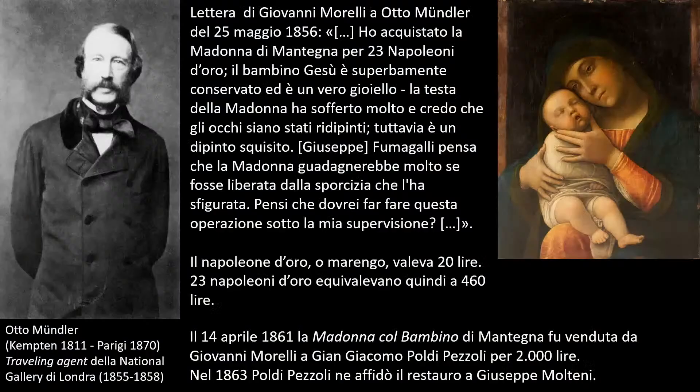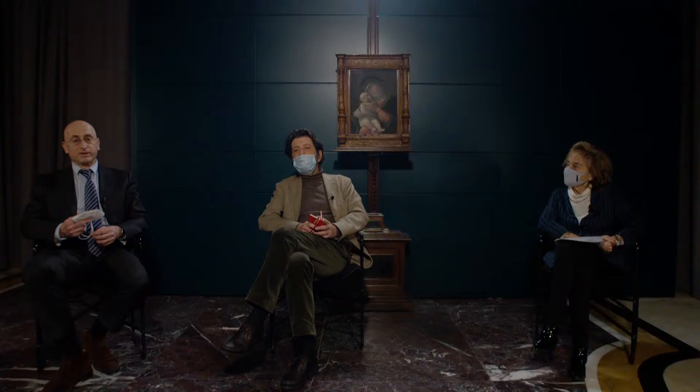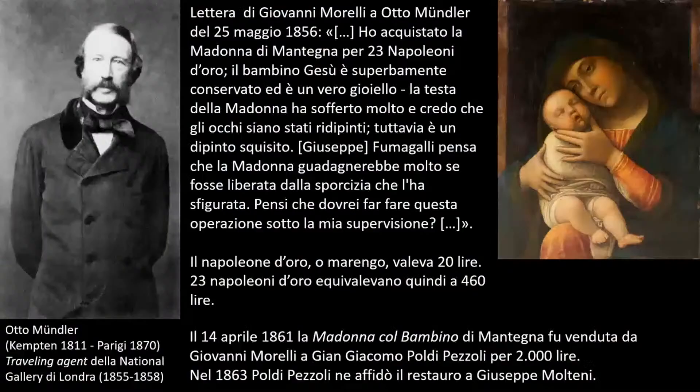Un'altra lettera di due giorni successiva, del 25 maggio, scritta al suo amico Otto Mündler, uno dei grandi conoscitori internazionali di dipinti antichi, racconta l'acquisto: Morelli aveva comprato da pochissimi giorni la Madonna di Mantegna, pagandola 23 napoleoni d'oro che valevano ciascuno 20 lire. Progettava poi di intervenire nuovamente con Fumagalli, un restauratore di Bergamo, per eliminare l'intervento sulla testa della Vergine. Nel 1861, cinque anni dopo, il quadro viene venduto per 2.000 lire a Poldi Pezzoli, il quadruplo del prezzo pagato da Morelli.